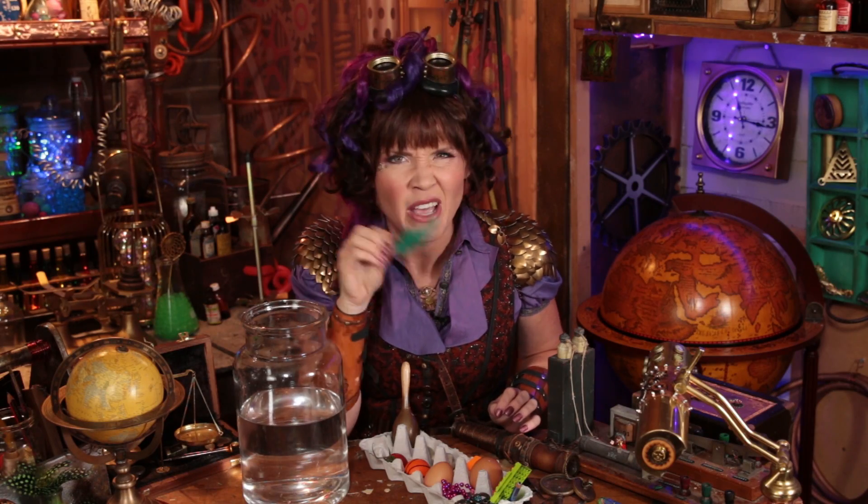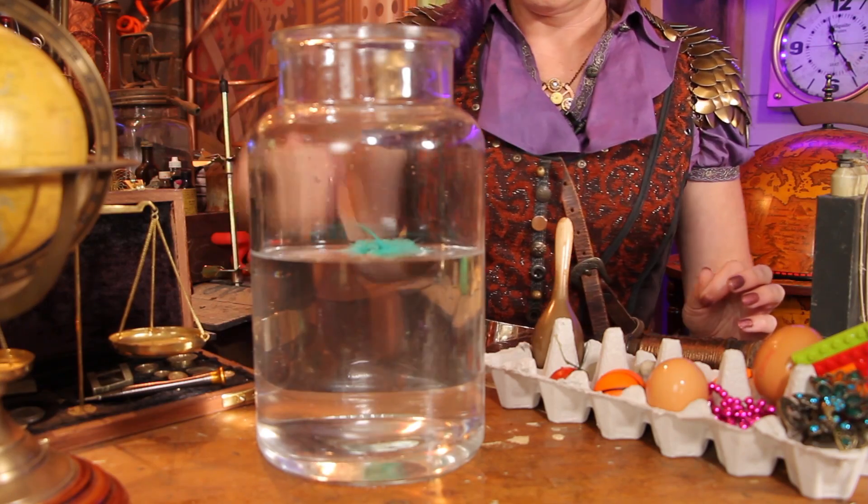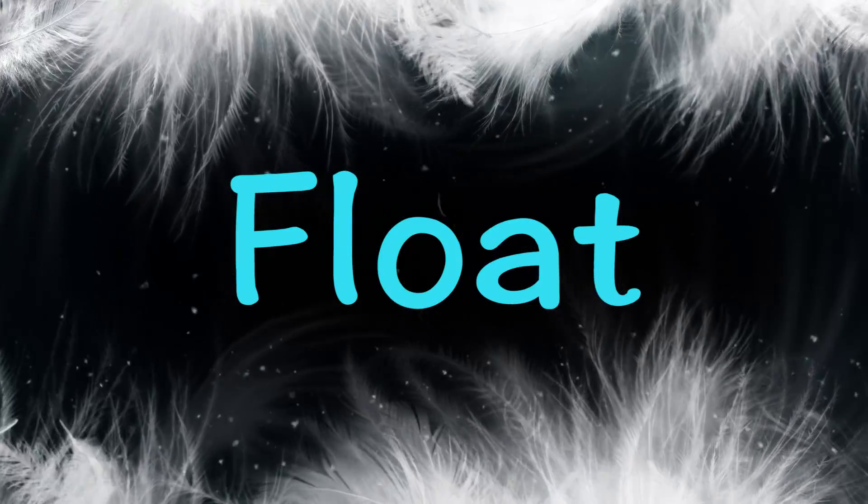Was it light as a feather or heavy as a feather? I can't remember. Let's see. Oh, it floats beautifully. Float!